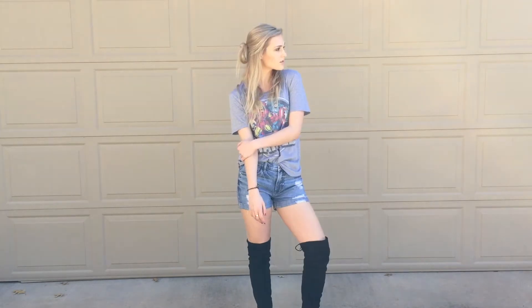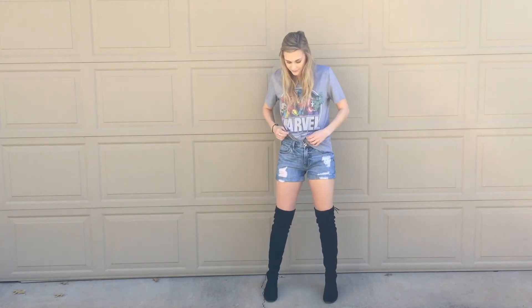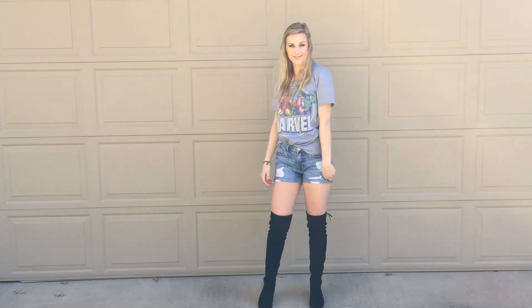I also wanted to show you how you could wear this with shorts. These shorts are Bullhead from PacSun, and I just tucked my shirt in a little bit. It adds so much style to this everyday jeans and t-shirt outfit. And you can also get away with wearing shorts in the winter, so win-win.